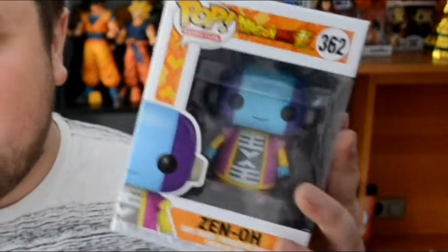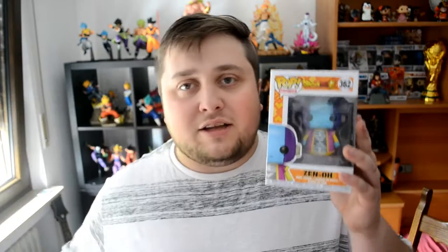Next up we got the God, the God of Gods — we got Zeno. It's just Zeno, you know. Sorry, that was my phone. But yeah, just Zeno. I love Zeno, he's cool. Very good friends with Goku.